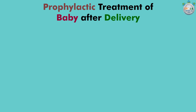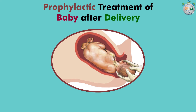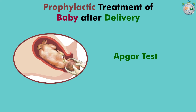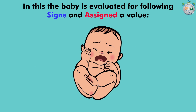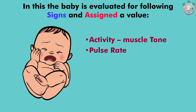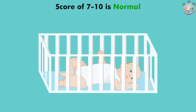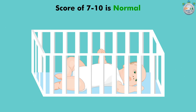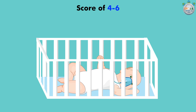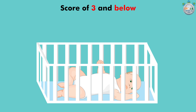Prophylactic treatment of baby after delivery: Health assessment of the newborn begins immediately. One of the first checks is the APGAR test. The baby is evaluated for the following signs and assigned a value: activity and muscle tone, pulse rate, grimace and reflex irritability, appearance and skin color, and respiration. A score of 7 to 10 is normal. A score of 4 to 6 may indicate that the baby needs oxygen and careful monitoring. A score of 3 and below indicates that the baby requires immediate oxygen and life-saving techniques.